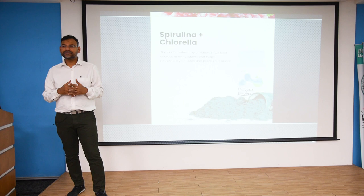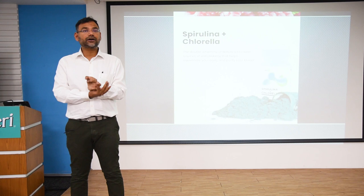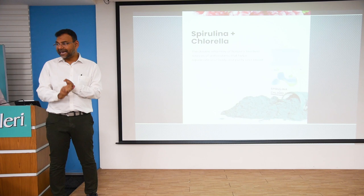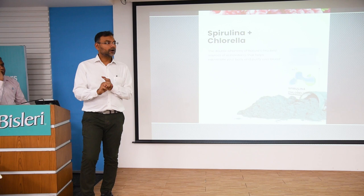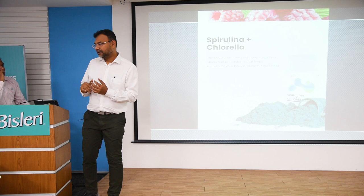Spirulina and Chlorella — this is one capsule combining both algae. It can be used for hemoglobin, as a detox for heavy metals, and for supporting the thyroid gland. If you have thyroid issues and are giving thyroid supplements or L-thyroxine, also put them on spirulina-chlorella. Give them some iodine, spirulina-chlorella, and L-thyroxine together, and gradually you'll see their drug dose decrease.